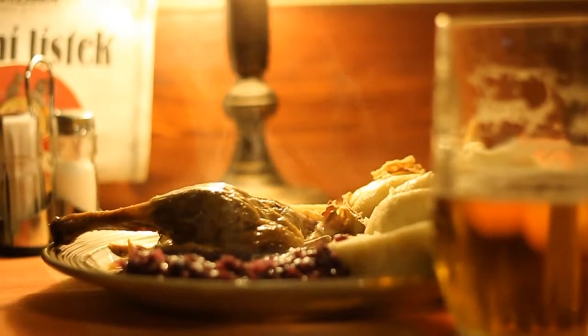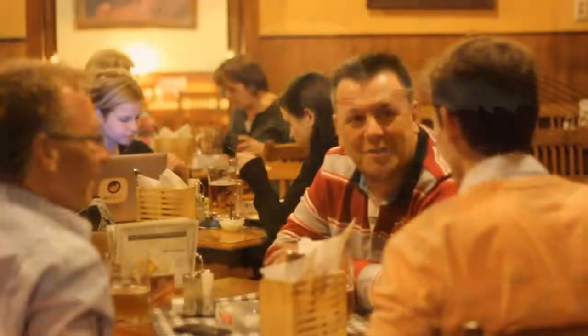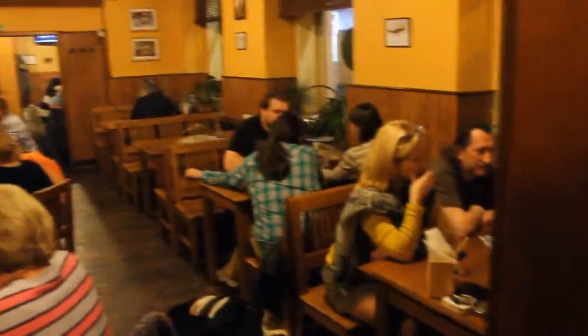But if I had to choose one reason to come here, it would definitely be the food. They really, really know how to cook the Czech classics.